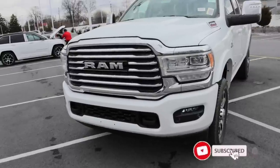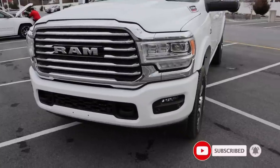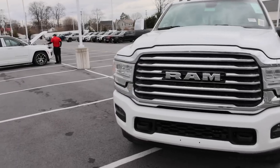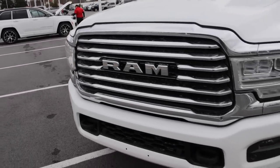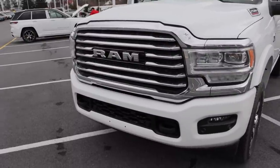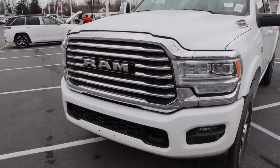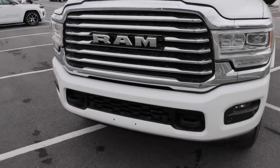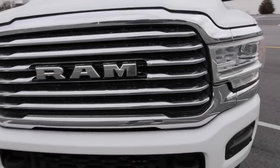Most of what you see on the Limited Longhorn is standard, with maybe one exception. The bold front grille is a lot different from what you see on the Limited — I actually prefer this grille because it's clean and easy to wash. What you don't see, however, is a front camera — that is an option. This truck was actually cheaper than a Laramie Night Edition I reviewed previously.